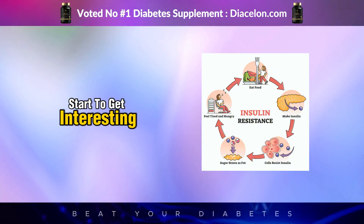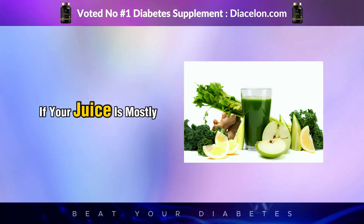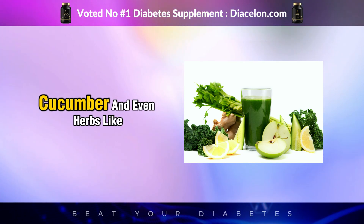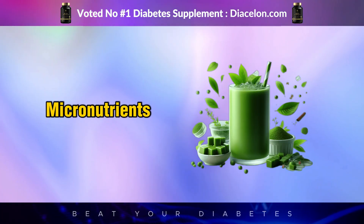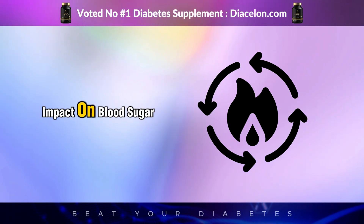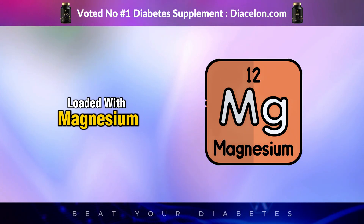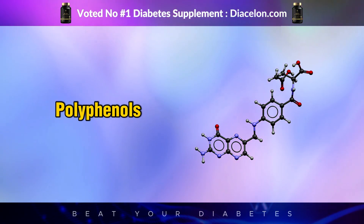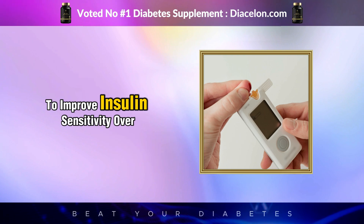But green juice doesn't have to be the enemy. Not all green juices are created equal. If your juice is mostly made from low-glycemic vegetables like spinach, kale, celery, cucumber, and herbs like parsley or mint, it will behave very differently in your body. These ingredients are rich in micronutrients but very low in sugar. Leafy greens in particular are loaded with magnesium, a mineral that helps regulate insulin activity and glucose metabolism. They also contain folate and polyphenols that reduce inflammation and support vascular health, and these compounds have been shown in studies to improve insulin sensitivity over time.